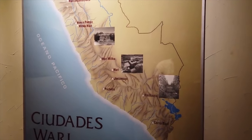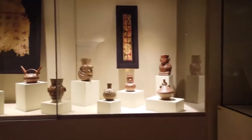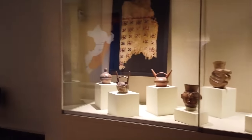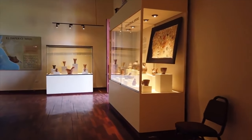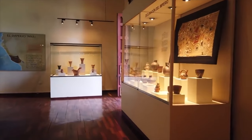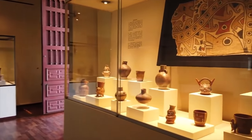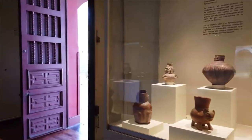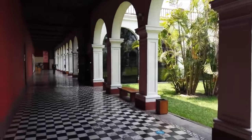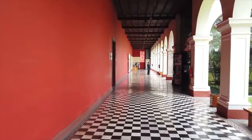The Wari covered much of the highlands and the coast of Peru. Their pottery is very distinct, but actually quite possibly influenced by the Tiwanaku people of present-day Bolivia.